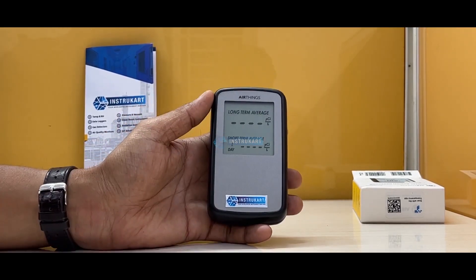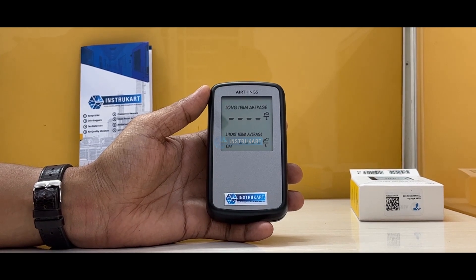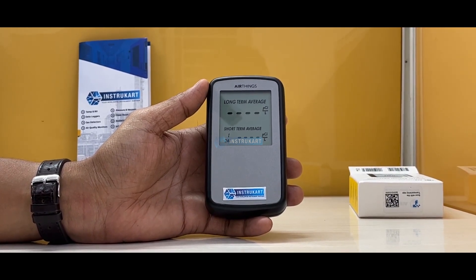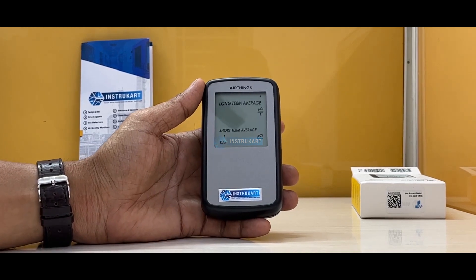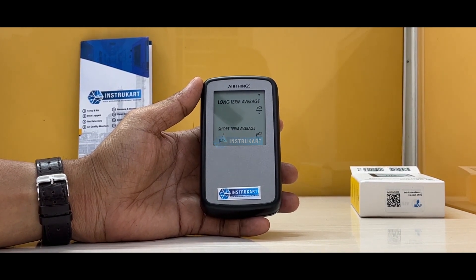Hello and welcome to InstruCart, your worldwide instrument partner. We have a digital radon detector which is offered by Air Things. This is a personal safety and measurement device for radon, which is becoming an important subject for this generation.